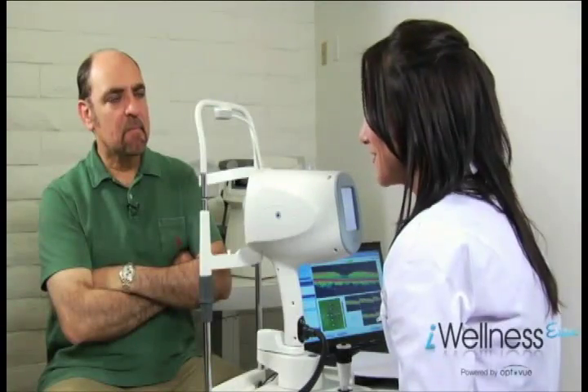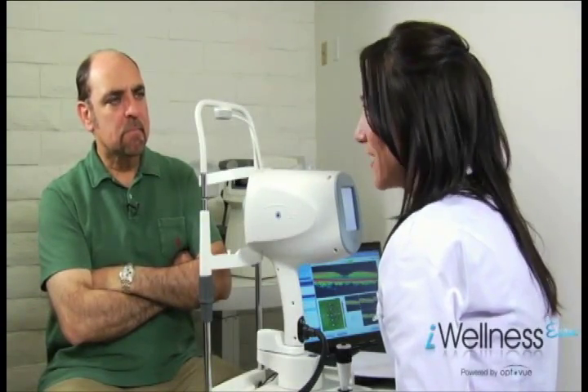"I understand your concern about having to pay out of pocket for this exam, and believe me, we don't take that for granted. Dr. Burke would not order any testing he did not feel was necessary. This new imaging technology has become standard of care in our practice because it can see areas of the eye invisible to standard examination techniques, allowing the doctor to potentially detect vision-threatening conditions at a much earlier point."